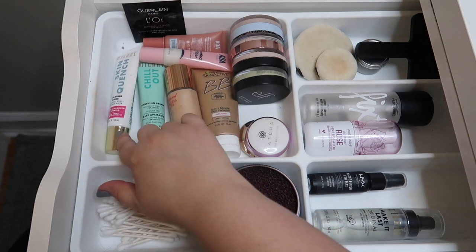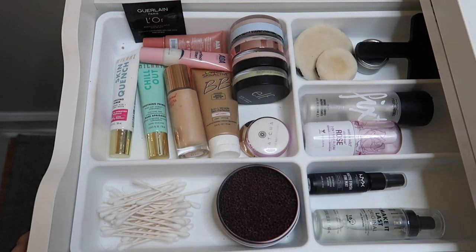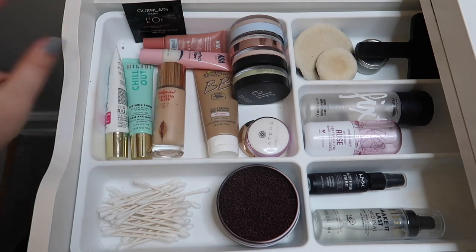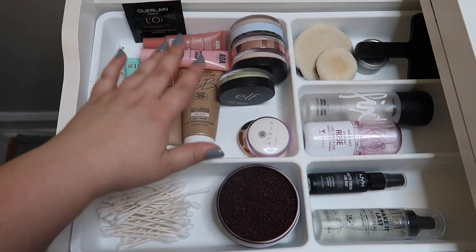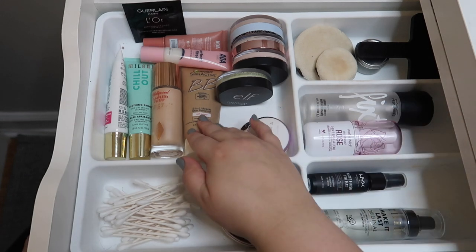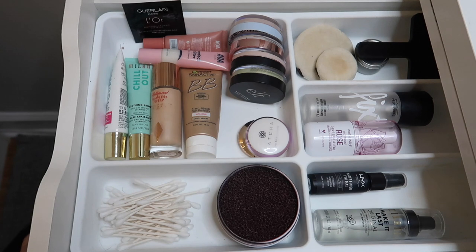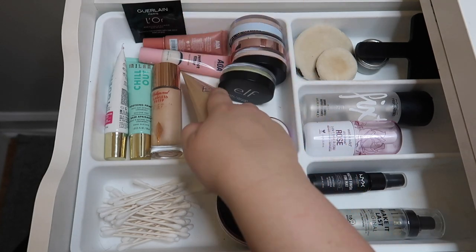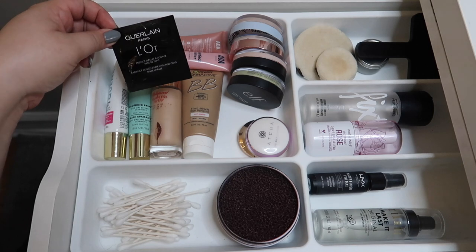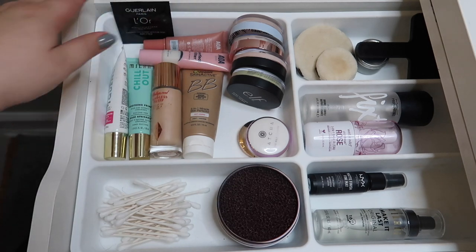These primers from Milani — the Skin Quench Hydrating Primer and the Chill Out Soothing Primer — are just okay, nothing special. I'll use them up and not buy them again. I've got my Hollywood Flawless Filter from Charlotte Tilbury that I'm not going to declutter, and the Garnier Skin Active BB Cream which I really like as a primer — there's a lot of product so I'll keep that. I also have a little sample of a gold primer from Girlone — it's expensive so I'll just use it up.